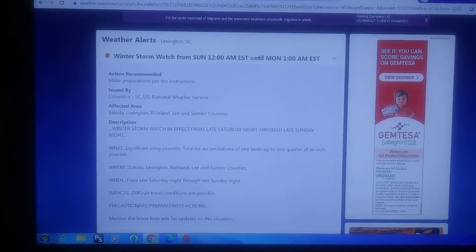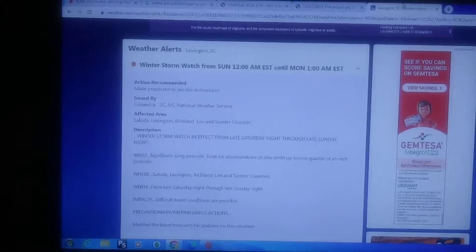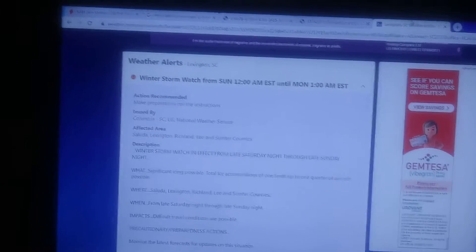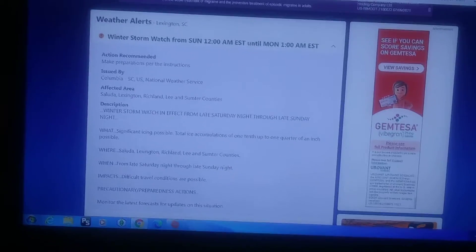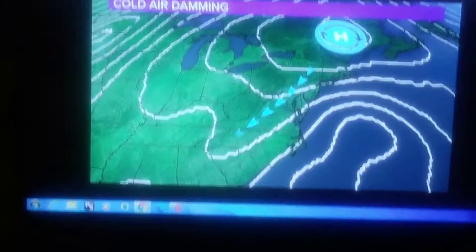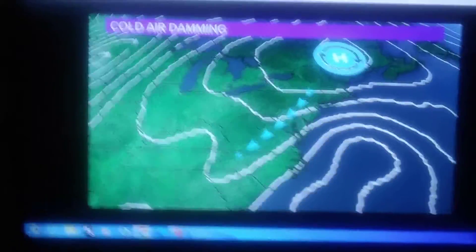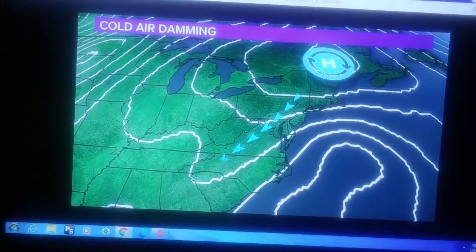Now for this possible storm, we have a winter storm watch in effect for Columbia, South Carolina, including Lexington and Richland counties. They're both within the watch area. Let's take a look at the basic scenario we're going to see.